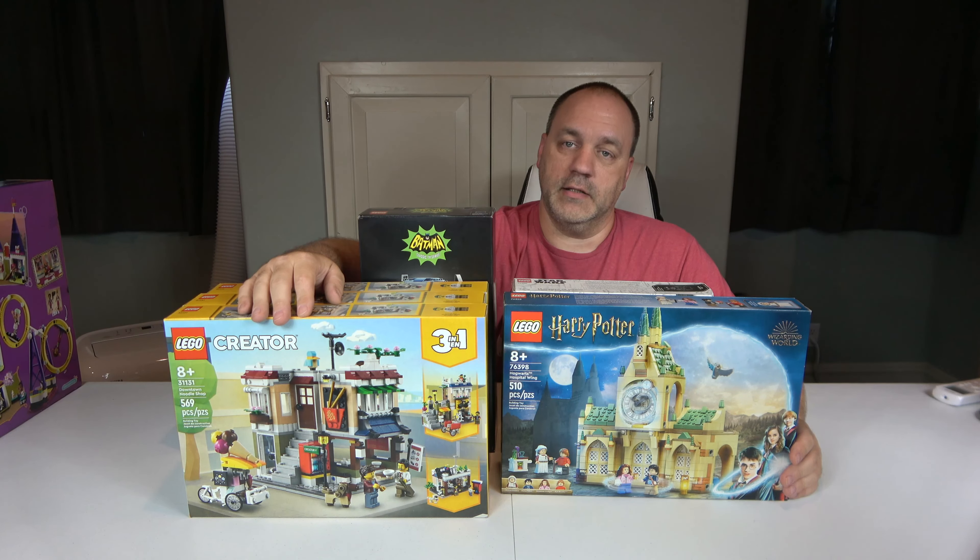This one is the classic TV series Batman Cowl, set 76238. It was released last year — 372 pieces, no minifigures. I wasn't going to buy this one, to be honest with you. I bought the other ones in the series, as you know — you've seen my videos, and if you haven't, you can go back and watch them. I've built all of these on video or live streams depending on the particular set, but this one I didn't really like, to be honest.